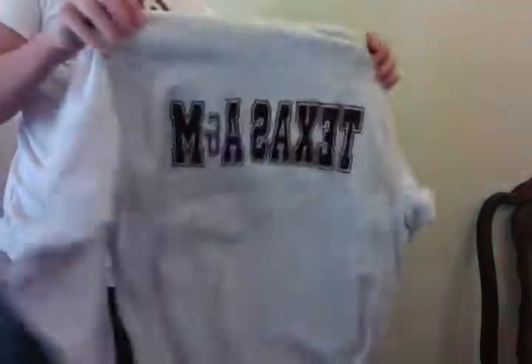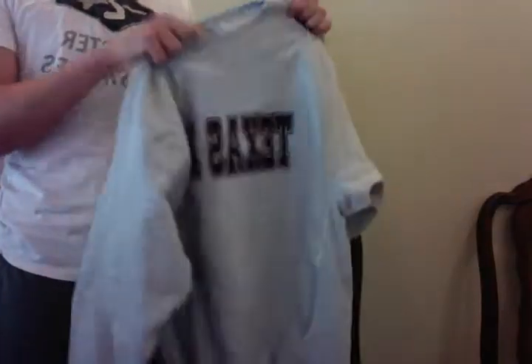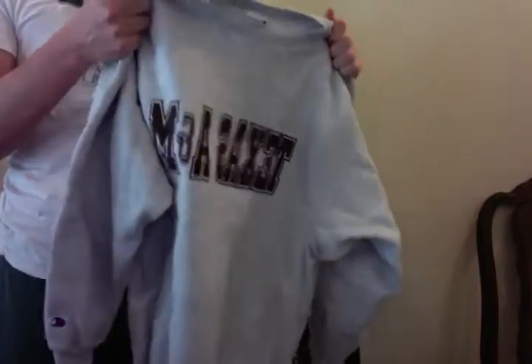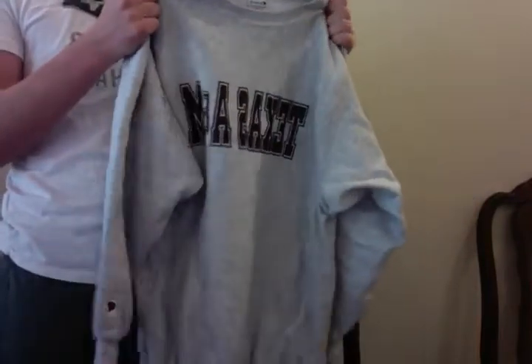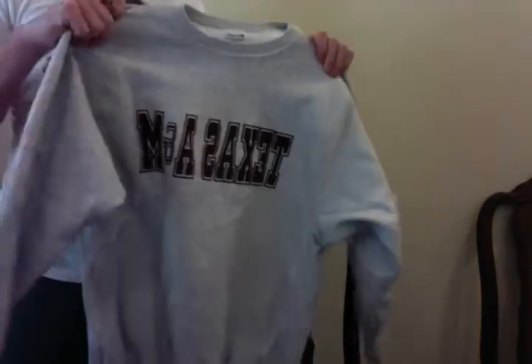And last, we got a Texas A&M sweater, size large or extra large, made by Champion. Really good material, good condition. Probably 15 bucks as well. That's pickups for today.